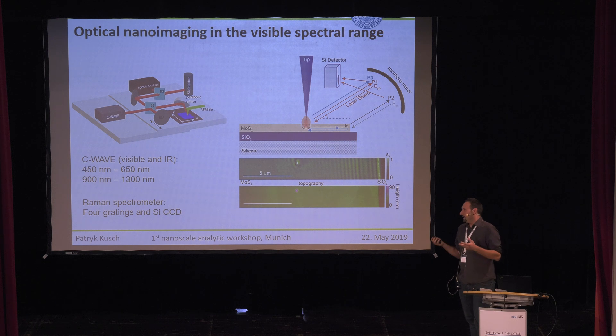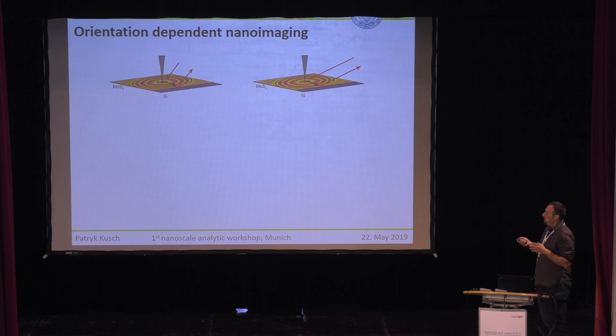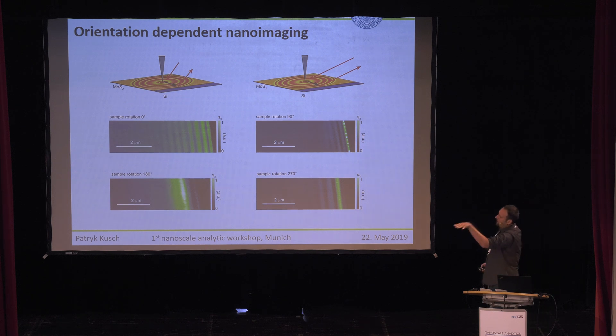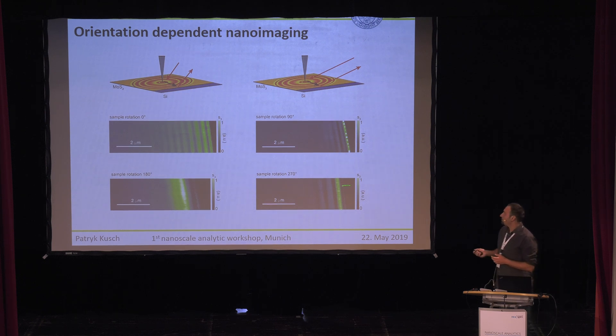I like to prove data, and the easiest way is to make orientation-dependent nanoimaging — we simply rotate the sample by 90-degree steps. If the exciton polariton travels to the edge and is back-reflected and collected by the tip, we would expect the same picture for each sample orientation. What we actually see, as also shown by Yu et al., is that depending on how the sample is rotated we see different pictures. When the beam hits the edge perpendicularly it is collected. When we turn by 180 degrees, the edge faces away from the parabolic mirror, so the recombined exciton photons don't reach the detector and we see no fringes — as expected. When we turn by 90 or 270 degrees, we also see different pictures.